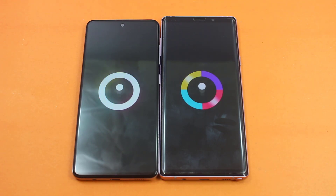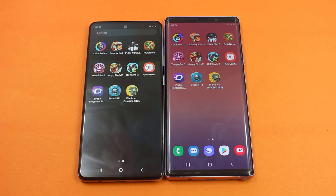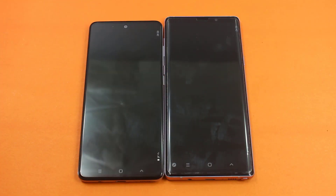Now moving on towards some third-party applications. The first one we have is Color Switch — let's see who is going to be the winner here. Again, slightly faster on the Samsung Galaxy Note 9. Now moving on towards some heavy applications.